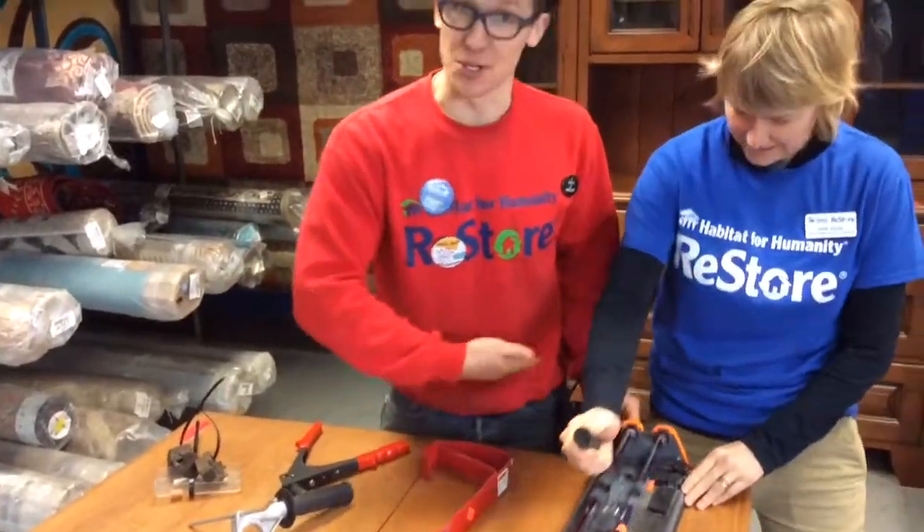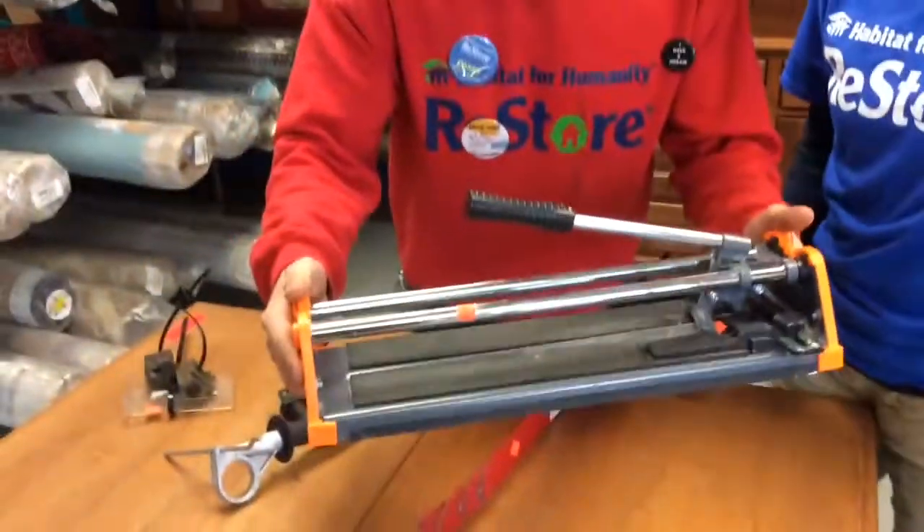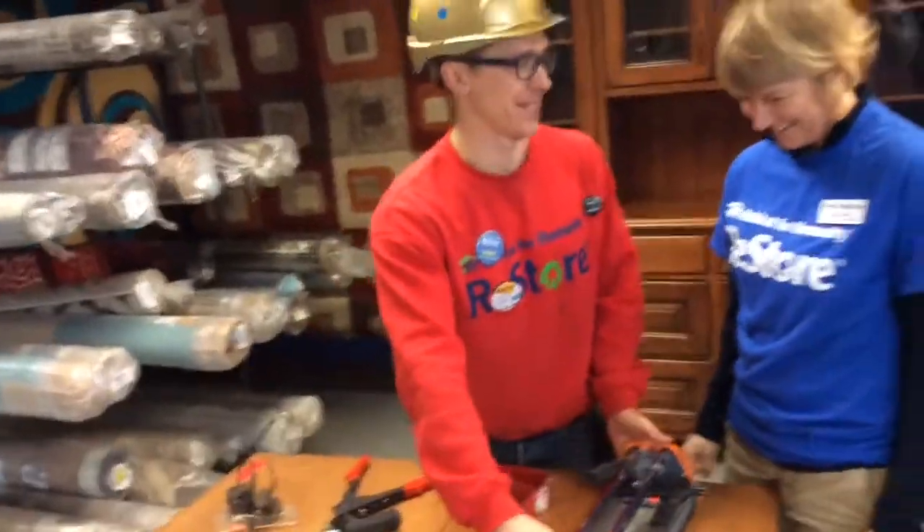This is a tile cutter, which you can find at the Habitat for Humanity ReStore for as low as $9.99, on sale for $7.50 today.